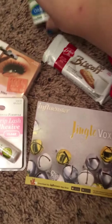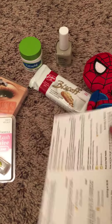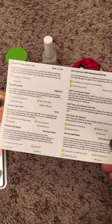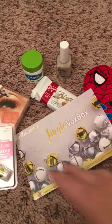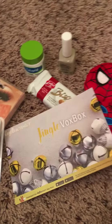Anyway, this was all the stuff we got in the Jingle Vox Box, plus some free tater tots which I will not show you because we have already eaten them — nom nom nom! Thanks to Influenster for the Jingle Vox Box items, they were fabulous. Happy New Year, everyone!